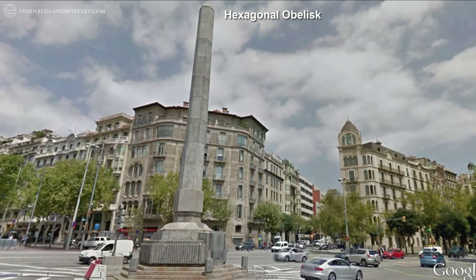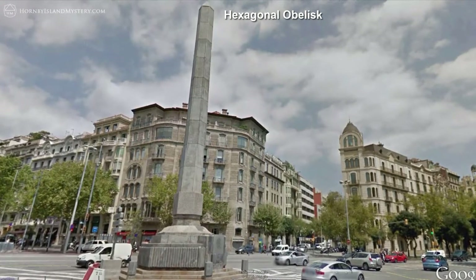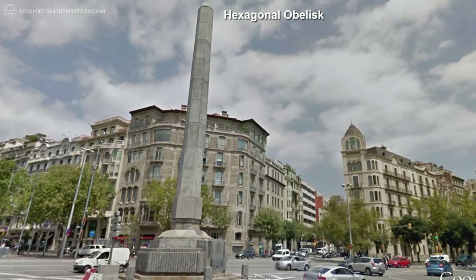However, this is the only hexagonal obelisk that I've encountered in the context of what I've been mapping out. Amazingly, it is so close to a line originating along a hexagon in the Comox Valley.